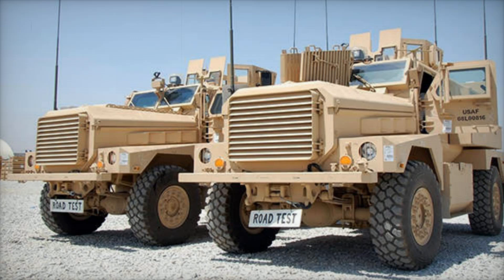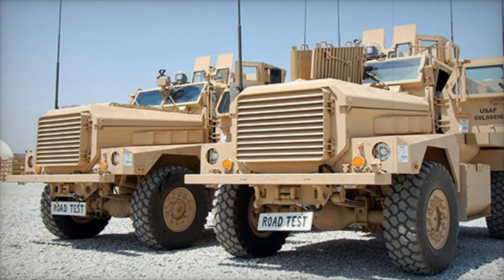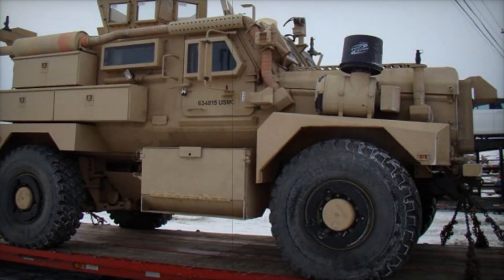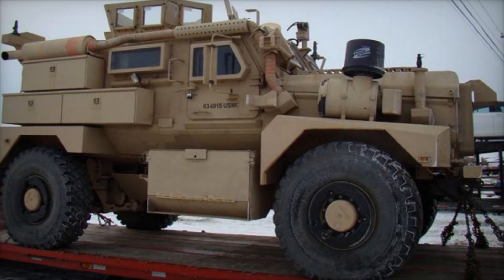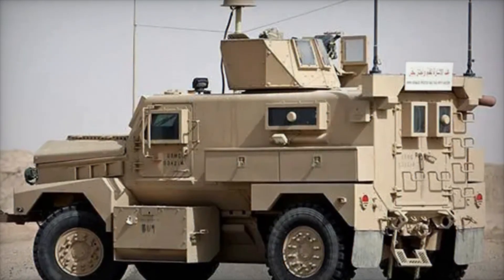Stay with us as we uncover its incredible journey from the drawing board to the heart of military operations across the globe. The Cougar armored vehicle, known for its resilience and unmatched protection, didn't start as a massive fleet but rather as a vision to keep troops safe in hostile environments. This vision came to life in 2004 when Force Protection Incorporated introduced the Cougar.